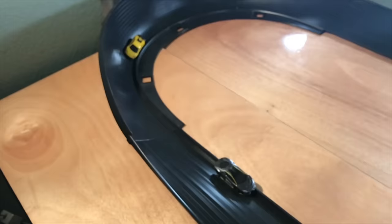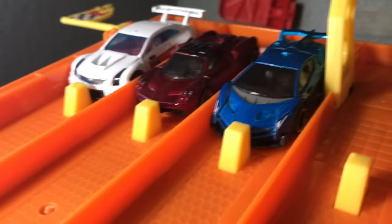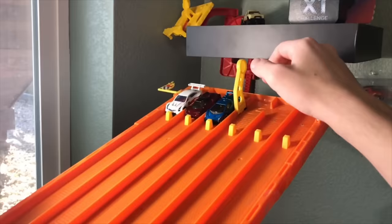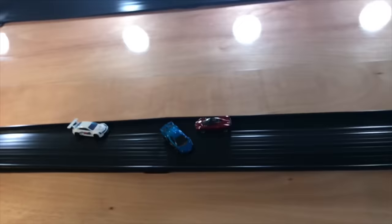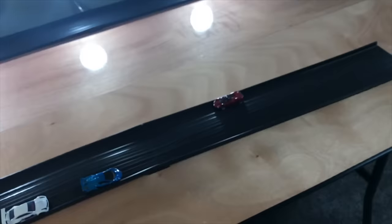Our next race, we've got the Lamborghini Veneno in blue, the Pagani Huayra in red, and the Cadillac GT in white. Oh, it's going to be close — it is the Pagani Huayra taking the win.